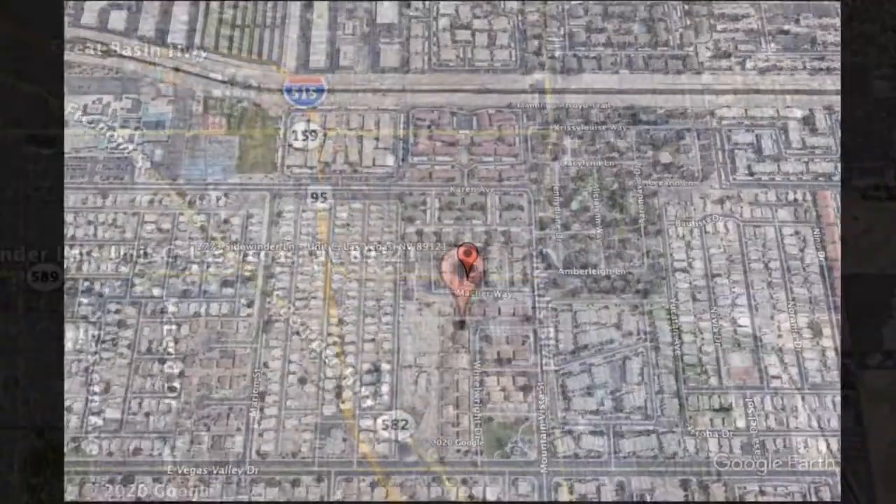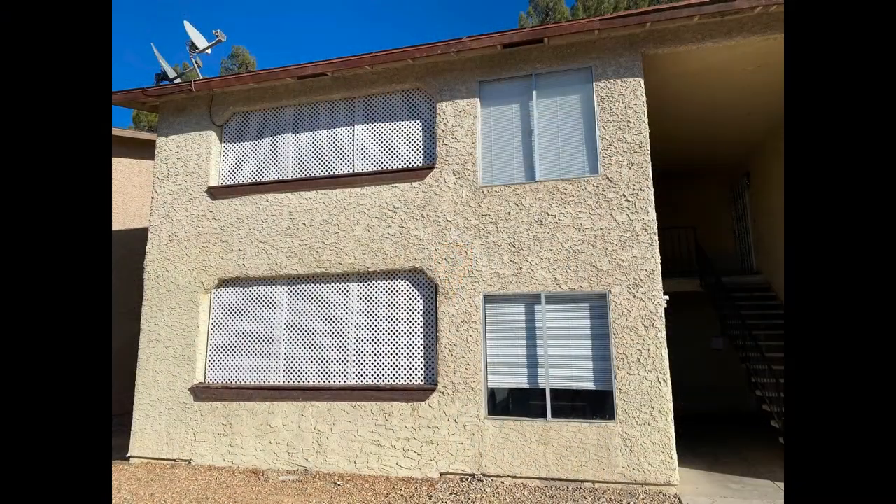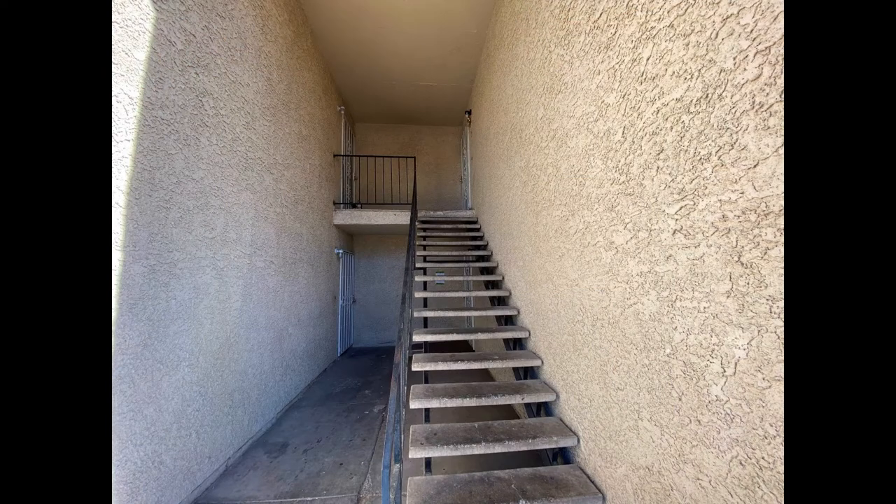2773 Sidewinder Lane, Unit C, Las Vegas, Nevada. This is a lovely two-bedroom property located on the second floor of a four-unit building.